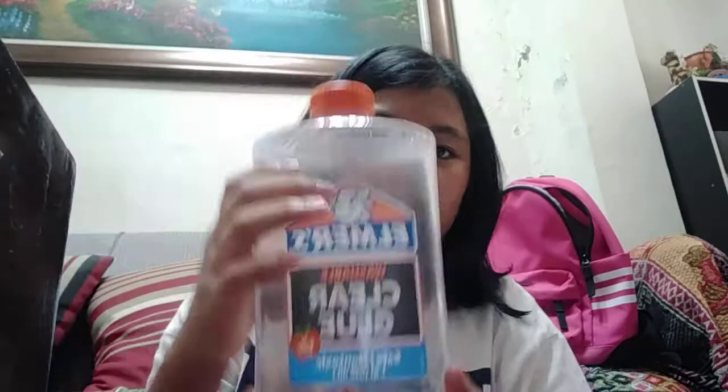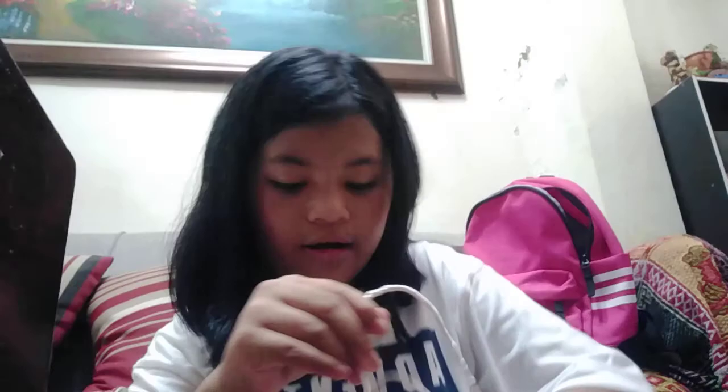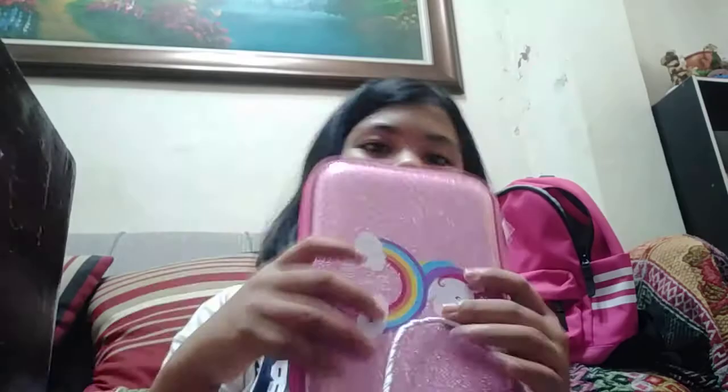Welcome back to my YouTube channel! I just came back from SM and I will unbox this — my jumbo glue. Look how big it is! I bought it from National Bookstore. And this is my pencil case.